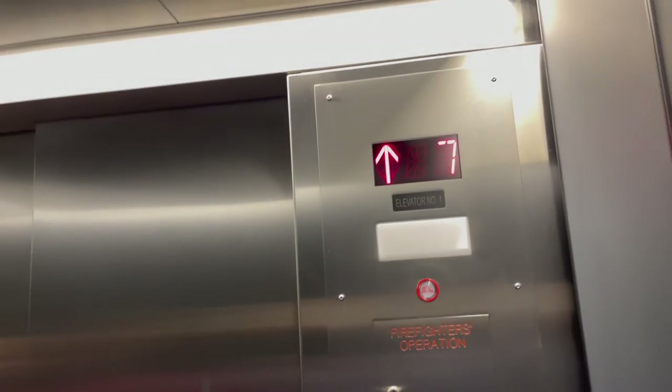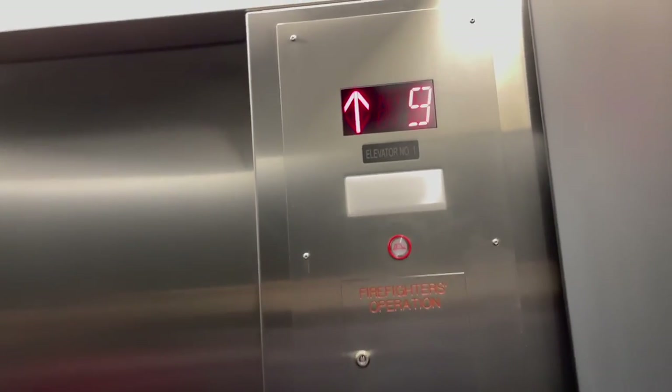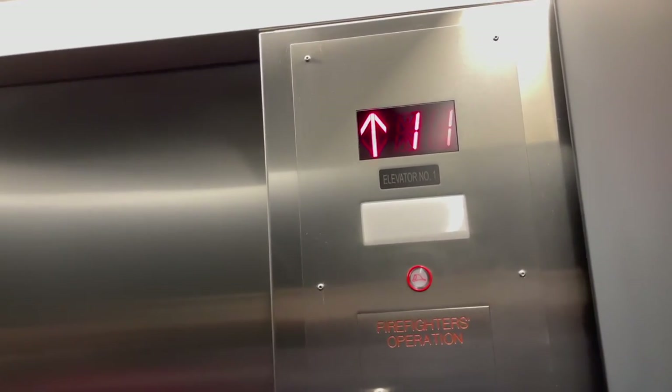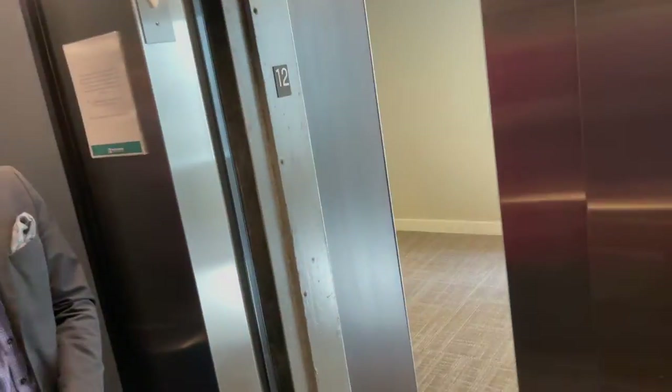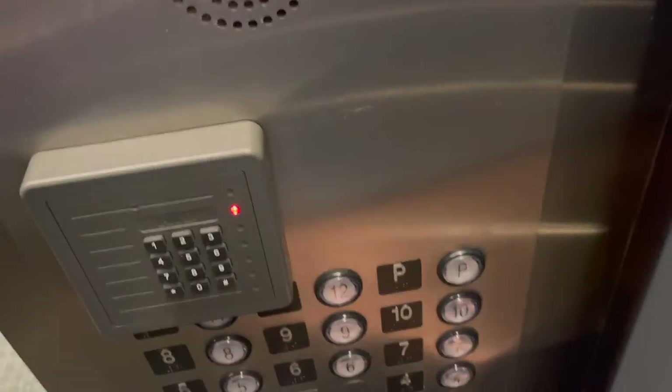There are some interesting technologies, like there's this technology called Destination Dispatch, where you select your floor on the outside. There actually is one in Grand Rapids at the McKay Tower. And there are some rare finds around — according to other members of the elevator community, the elevators at the City Flats Hotel are pretty rare.